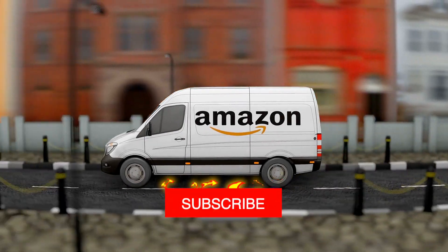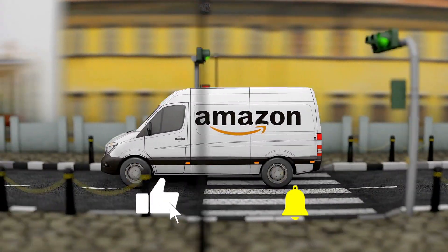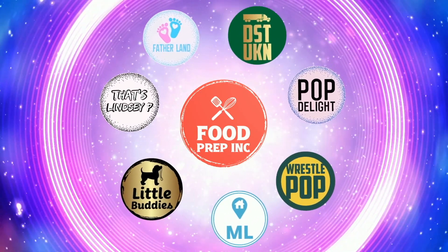If you guys buy from Amazon, use our Amazon link. When you do that, we get 10 cents, 50 cents, possibly even a dollar, which means we can continue to review things. All right guys, that's the video. If you like what we're doing here, definitely check out our other channel, Food Prep Inc., and don't forget to give us a like and subscribe.